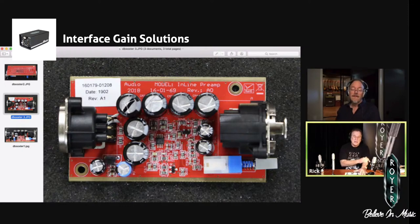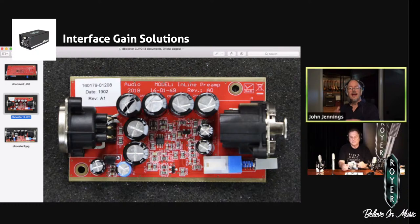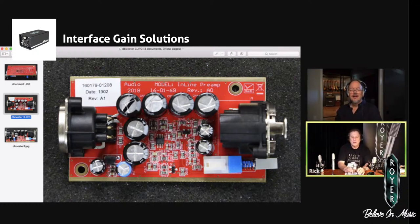That's another thing a D Booster will do for you — if you have a long cable run, the D Booster being phantom powered, you can run long cable runs from the D Booster back to your interface with very little signal loss and also less coloration. It'll handle cable splitters, and you can run it through mic splitters, no problem.